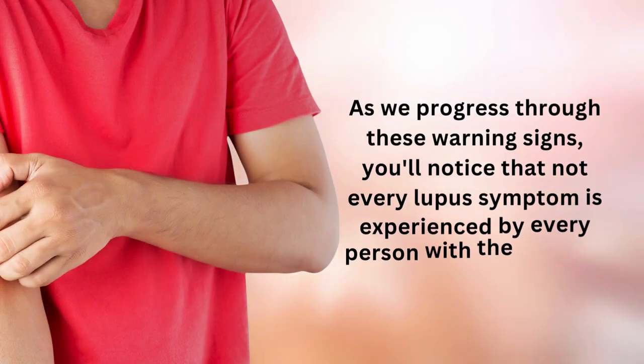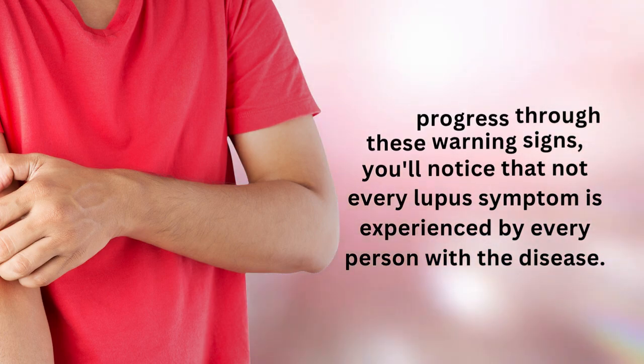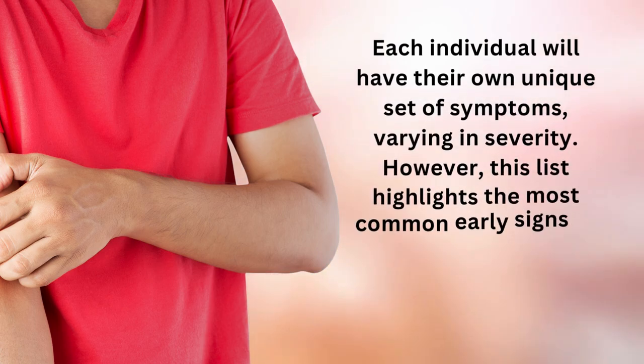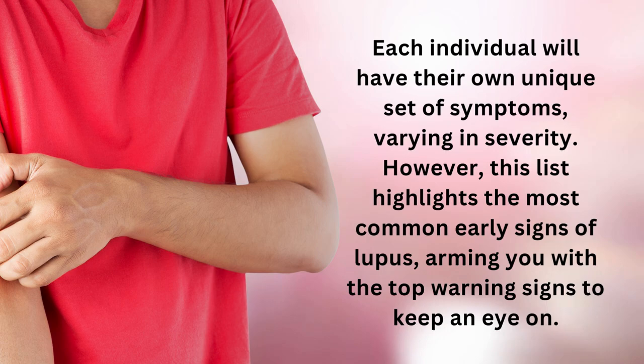As we progress through these warning signs, you'll notice that not every lupus symptom is experienced by every person with the disease. Each individual will have their own unique set of symptoms, varying in severity. However, this list highlights the most common early signs of lupus, arming you with the top warning signs to keep an eye on.